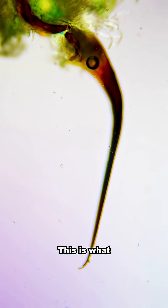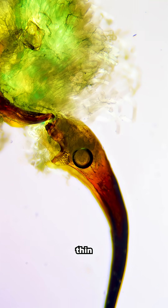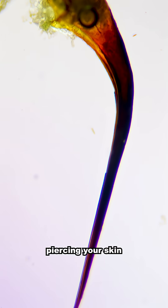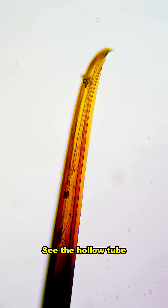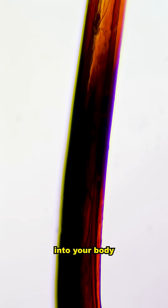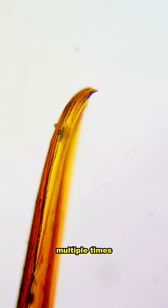Let's take a closer look. This is what the stinger of the wasp looks like. It's incredibly thin but super sharp — this has no problems piercing your skin. It will inject a venom. See the hollow tube in the middle here? That allows for the venom to be delivered into your body. And as a few of us might know, a wasp can sting multiple times.